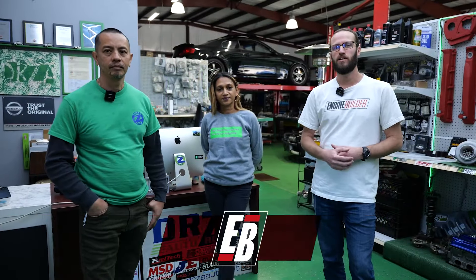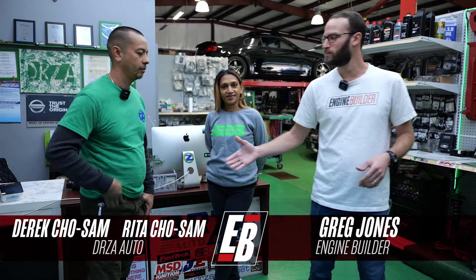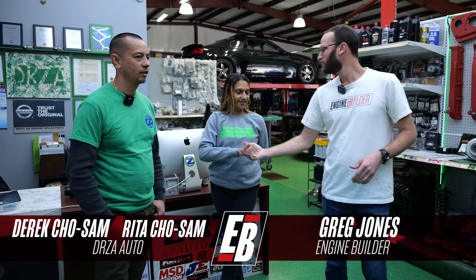Now we're inside Drizza Auto and I'm joined by shop owners Derek and Rita. Derek, thanks so much for having us come in. Anyone really familiar with Engine Builder knows that we've done articles over the years — we've featured some of your engines. When it comes to the Nissan stuff, you've been a great source for those articles. I've never been here in person, so I'm excited to check it out.